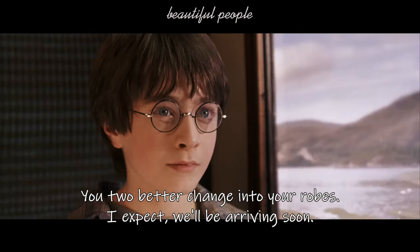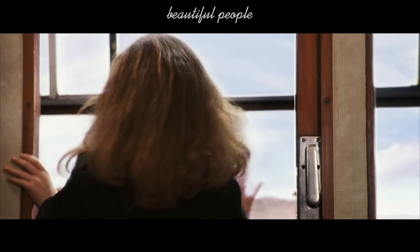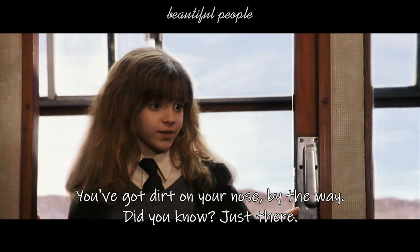You two better change into your robes. I expect we'll be arriving soon. You've got dirt on your nose, by the way. Did you know? Just there.